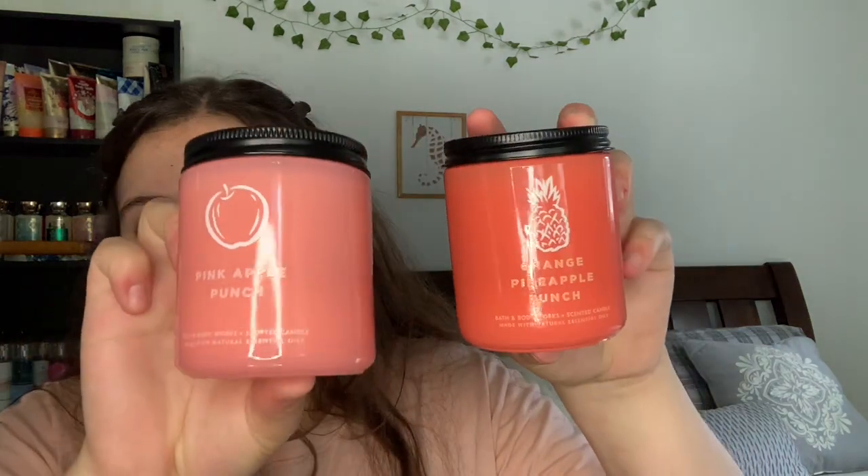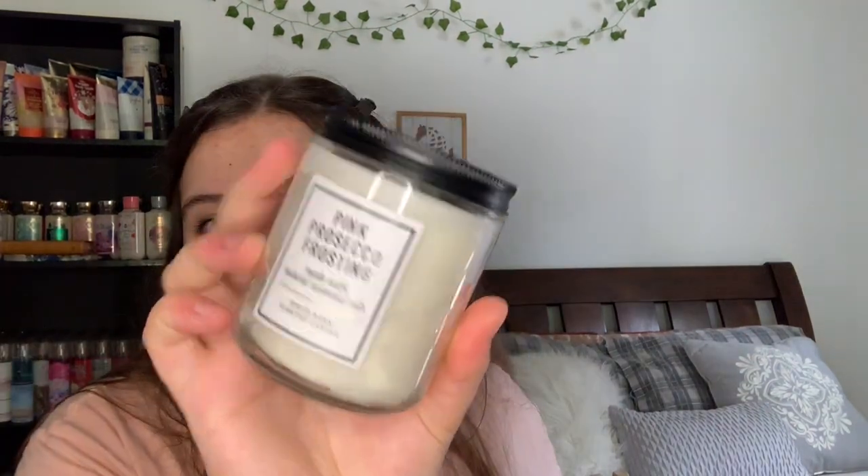I also have the Peach Prosecco Macaron — a fresh peach with a hint of sweet cookie scent. I also have Pink Apple Punch and Orange Pineapple Punch. The Pink Apple Punch smells like watermelon candy, while the Orange Pineapple Punch smells like oranges and pineapples. I also have Pink Prosecco Frosting, which is just a sweet pomegranate-like smell.